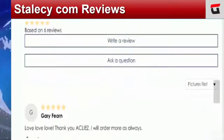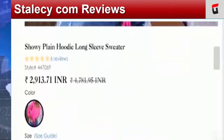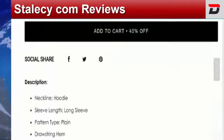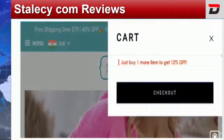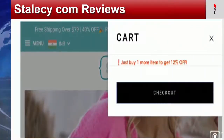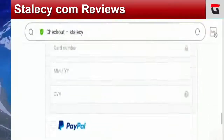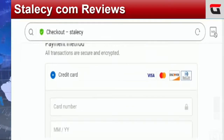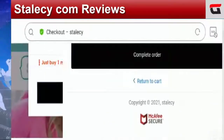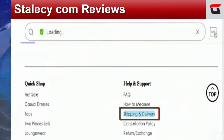Let me check by clicking the add to cart option. The payment method is PayPal, and you can also make payment via credit cards including Visa, Mastercard, Discover, and Diners Club. That was the payment info.